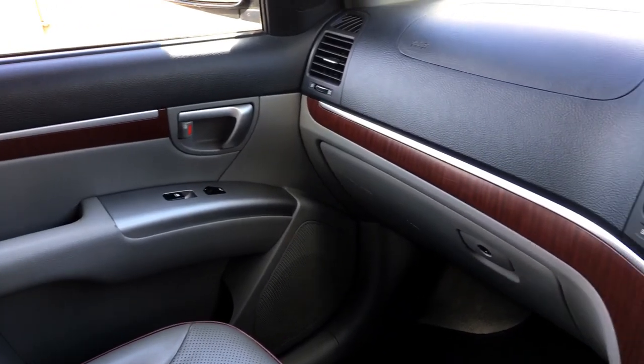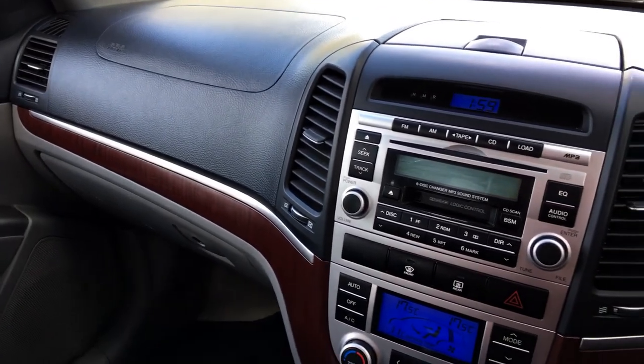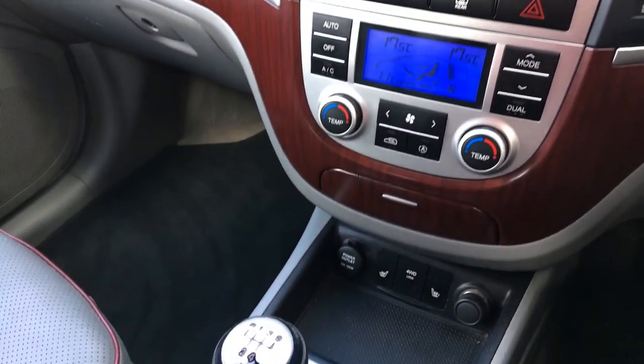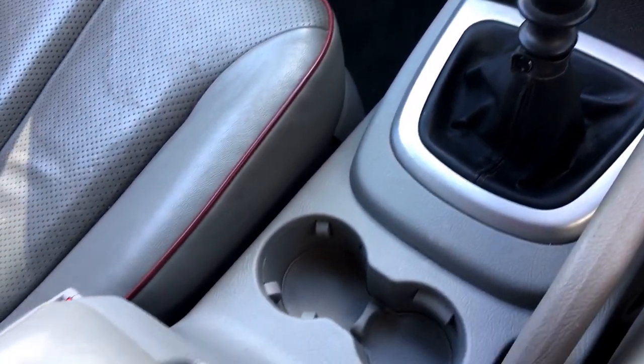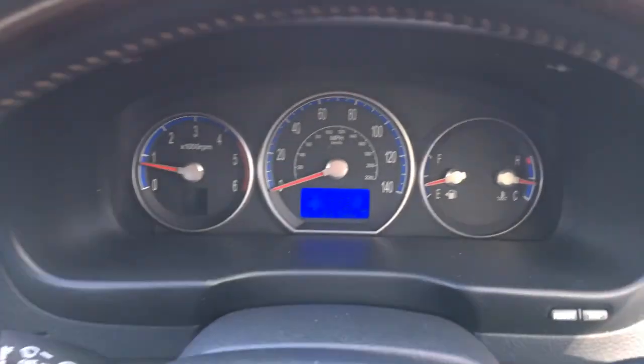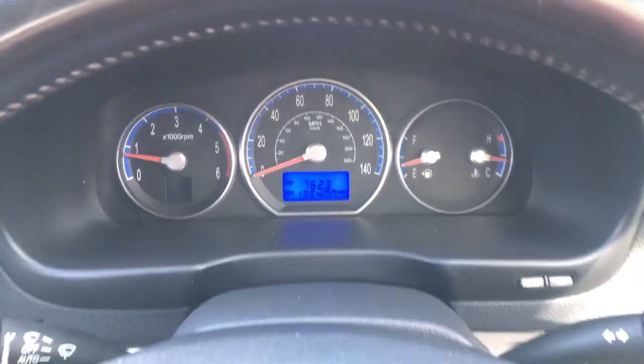Inside the car now, engine's running through this section. The dashboard looks very, very clean indeed — it's been kept far better than most you'd see. The main dash binnacle shows 135,400 miles, and there are no warning lights on the dashboard at all.